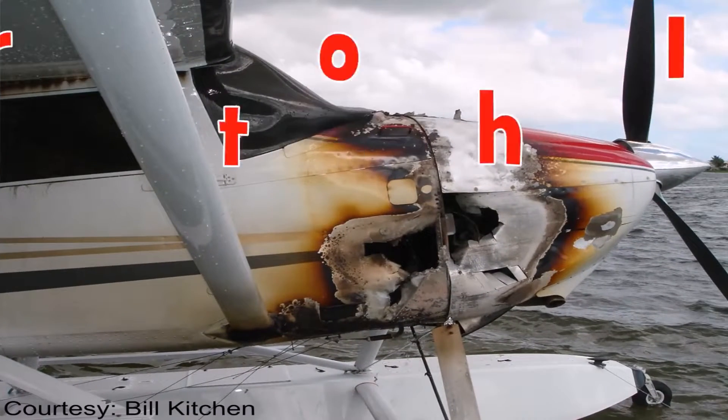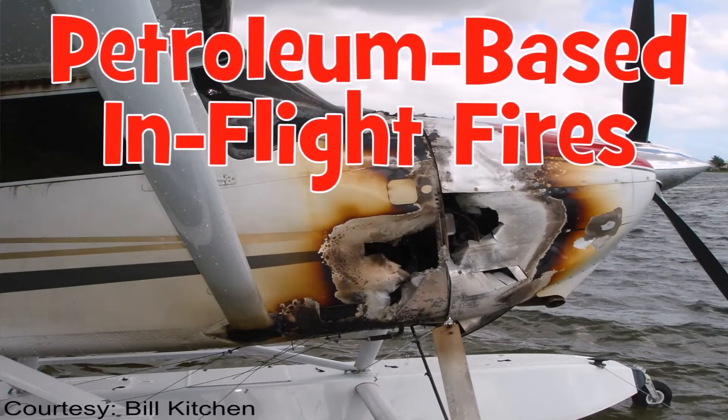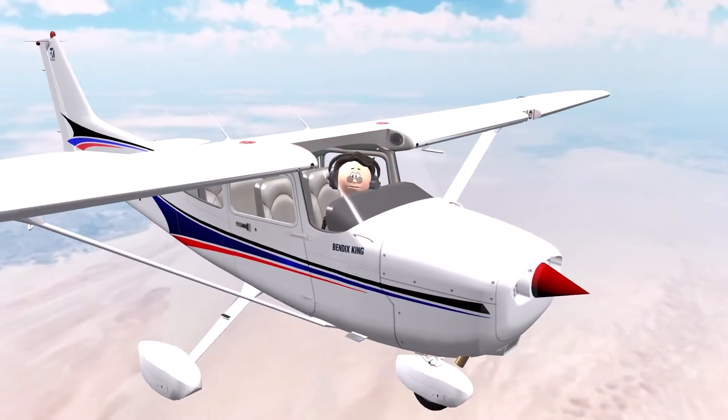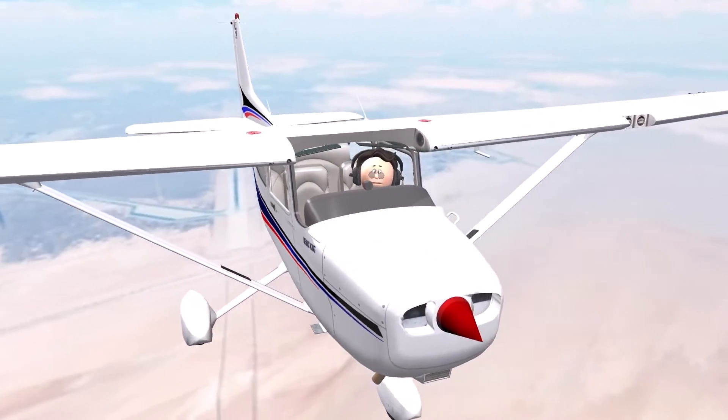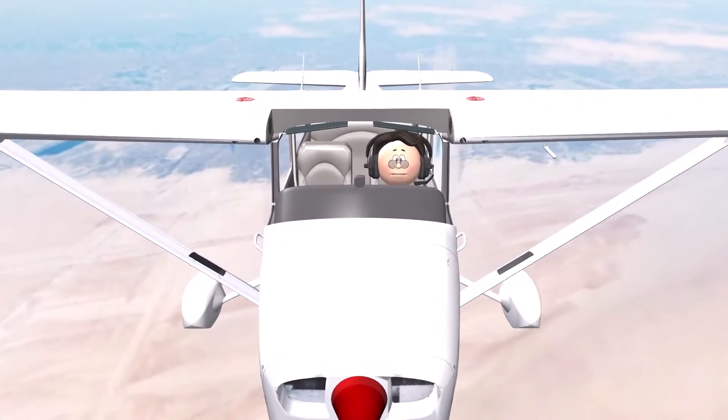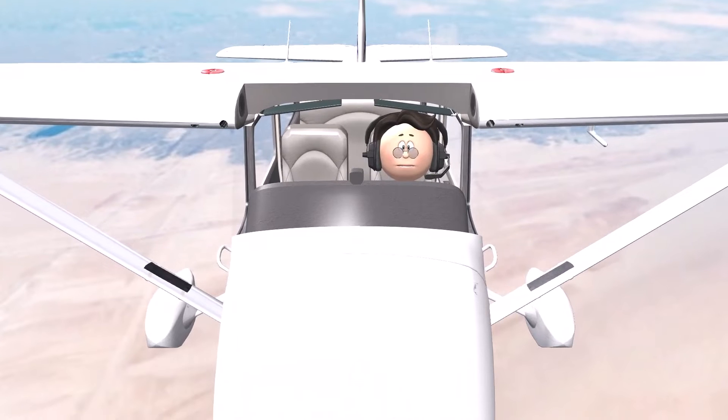Petroleum-based in-flight fires are something very different and very dangerous as compared to an electrical fire. The most important thing to consider about an in-flight petroleum-based fire is, once you recognize it as such, you must stop your engine.